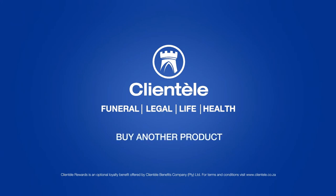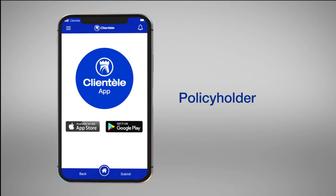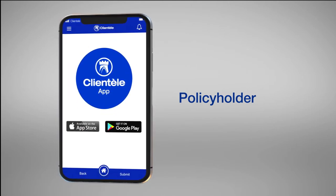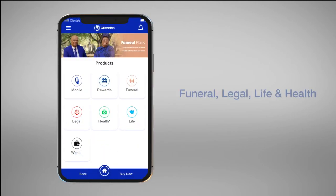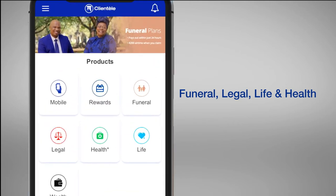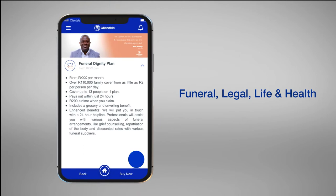Buy another product. As a line-tail policyholder, the app gives you the opportunity to buy an additional policy as and when your needs change. Simply click on the product tab and choose the product that suits your needs. Select your preferred plan, then click on the plus icon.